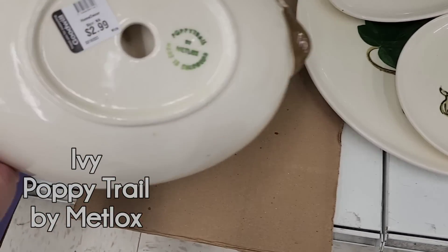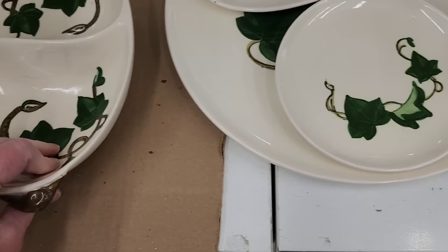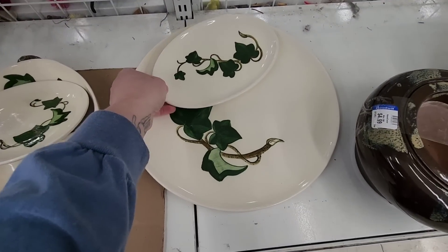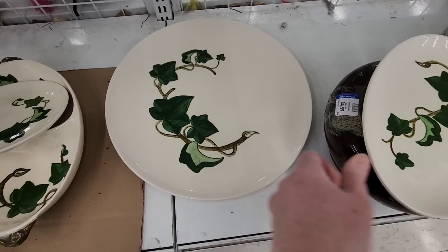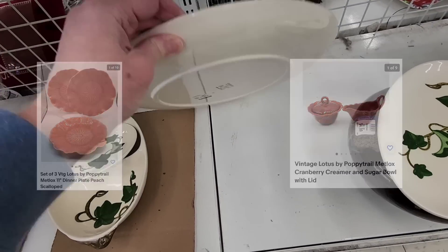Hi there, my name is Dagny and I'm a sucker for oversized vintage china. We're at a Goodwill in Lancaster. This is Poppy Trail by Metlox — this is the Ivy pattern. I found a whole bunch of these pieces. I have some Poppy Trail in dark pink and light pink color in my store.